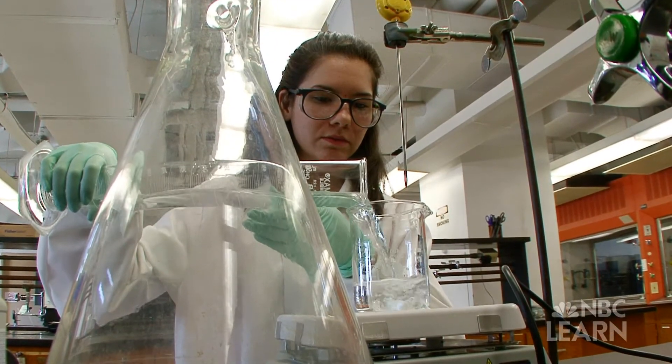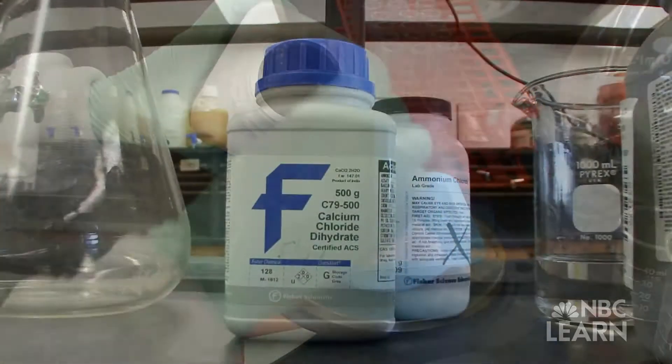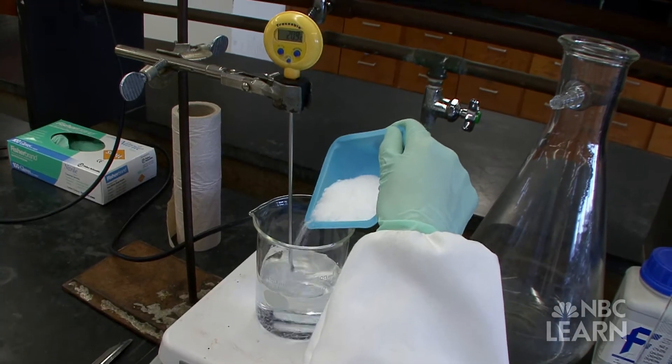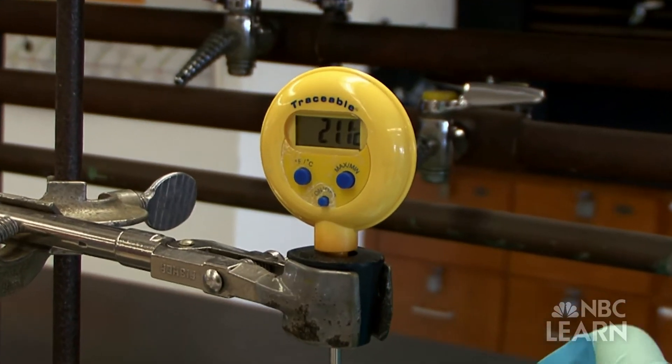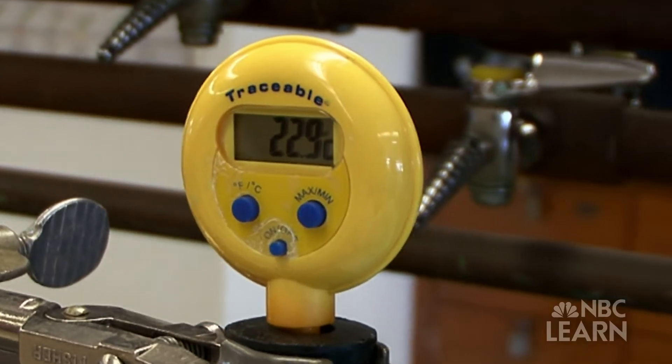Then they set up a reaction similar to the one in hot packs. When you dissolve calcium chloride in water, the calcium chloride solution gets hot. Energy is released, that energy goes into the water, and so the temperature of the system goes up.